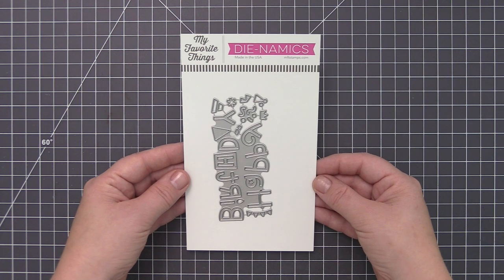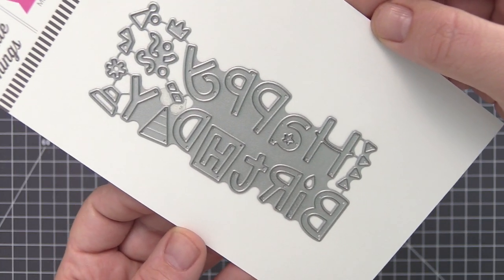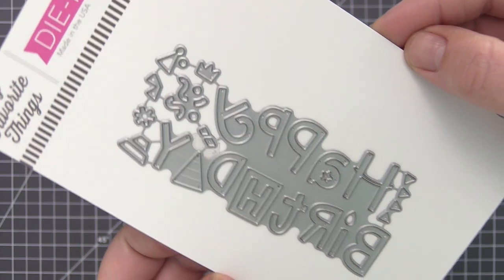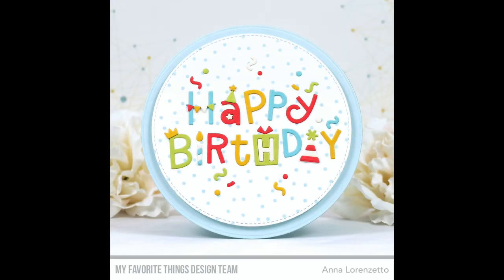It's a party and a greeting in one inventive design. Happy Birthday Party features a classic greeting etched into a single die to make letter placement fast and easy. Then add banner elements, confetti, party hats, crowns, and gift toppers to make your greeting extra festive.